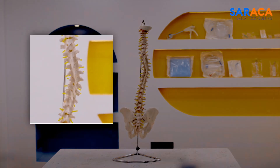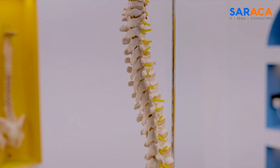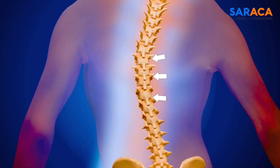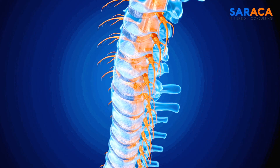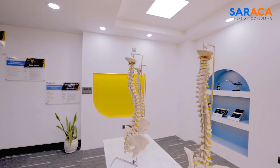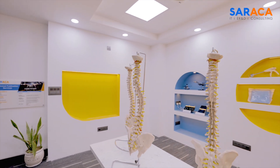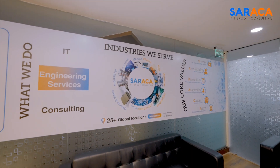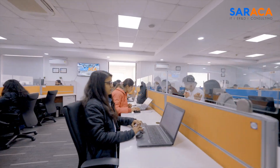Spinal cord deformities and injuries present a significant medical challenge. These conditions, varying in complexity, require precise and customized surgical interventions. The need for advanced solutions in spinal surgery has never been greater. Welcome to Saraka Solutions, where innovation meets precision in medical device engineering.